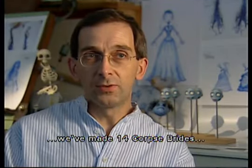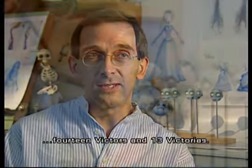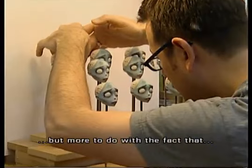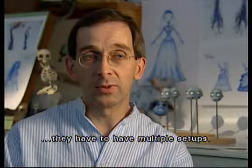For the main characters on Corpse Bride, we've made 14 Corpse Brides, 14 Victors, and 13 Victorias. The multiplicity of characters is not to do with their disposability, but more to do with the fact that because the animation process is so slow, they have to have multiple setups.